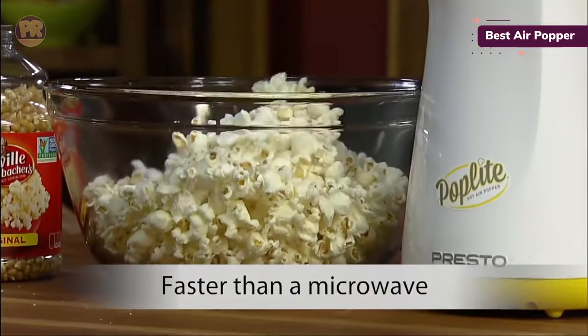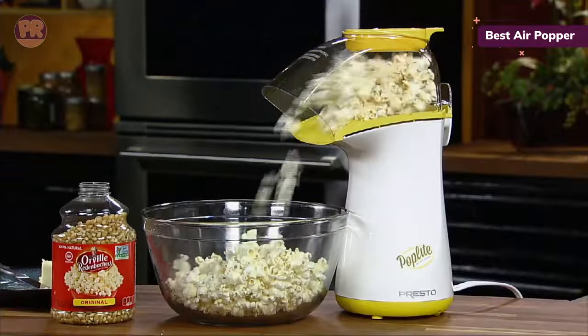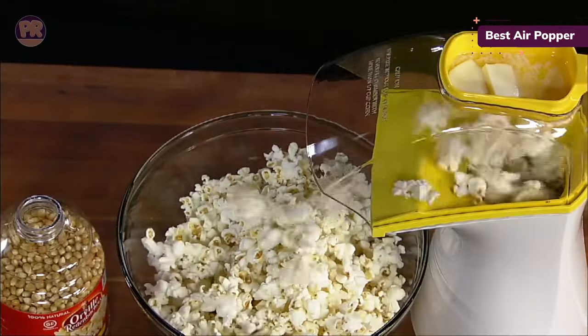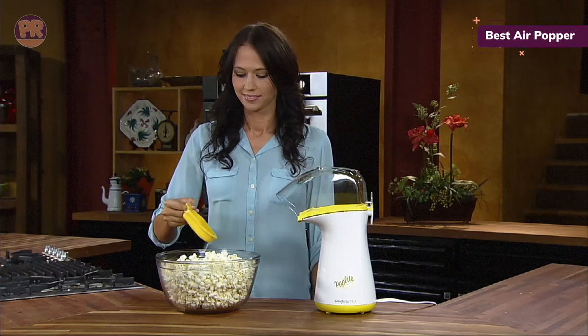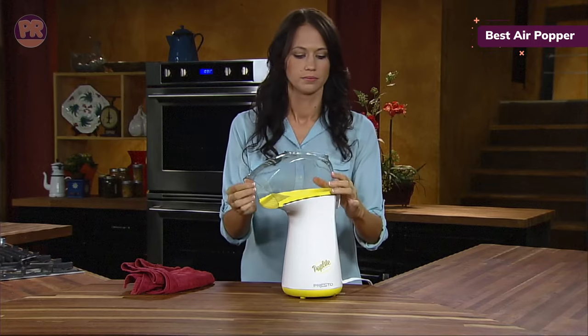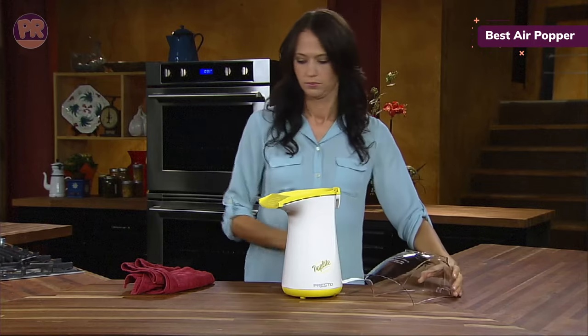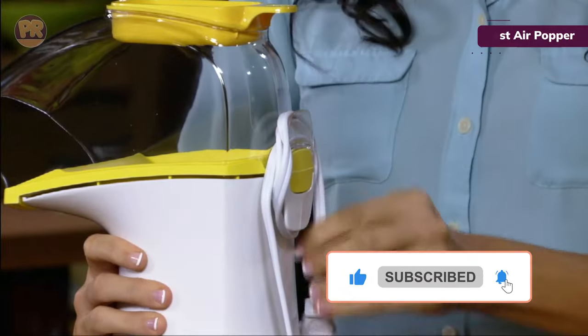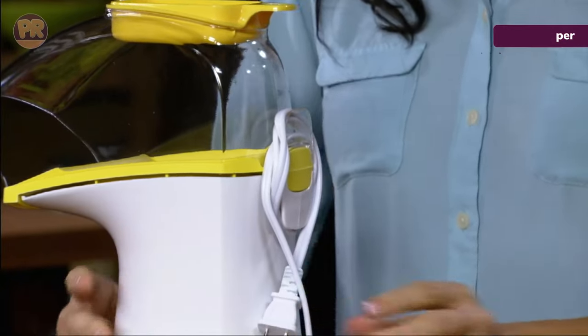One reason the Presto Poplite made our list is its space-conscious features. Available in yellow or red, this machine is compact at just 12.31 inches tall, so it won't take up tons of counter or cupboard space. The cord can also be wrapped around the device in a neat storage design so it won't get tangled. Keep in mind that this machine doesn't have an on/off switch, so to turn it off you'll need to unplug it from your outlet.